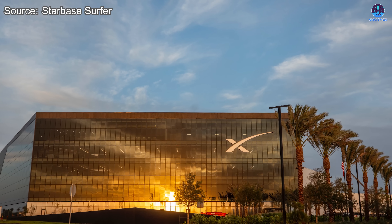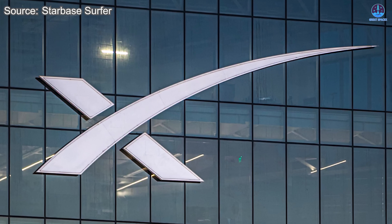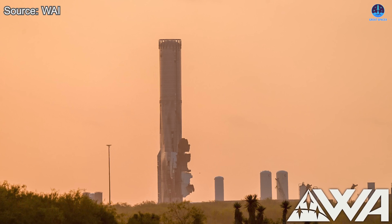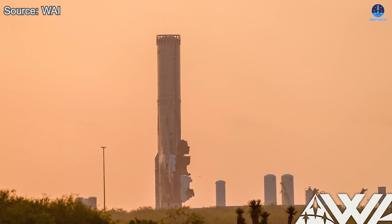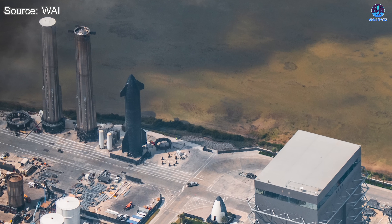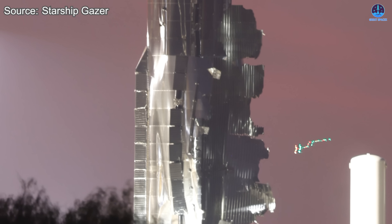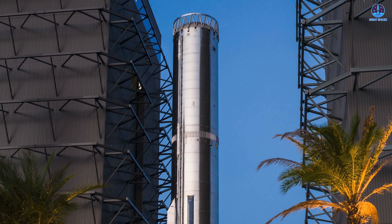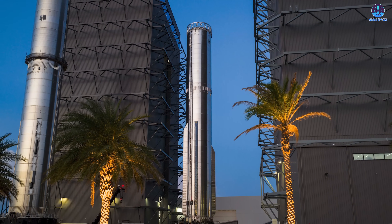Right now, this remains informed speculation based on SpaceX's limited early statements. As the company noted, their teams need time to investigate the exact cause before they can be certain. Regardless of the eventual root cause, the reality is clear: the damage is too severe for B-18 to contribute to any future testing or missions. The booster will need to be transported back to Megabay or possibly the Rocket Garden for evaluation. The lift support equipment was already seen arriving at Massey, which means the process of moving B-18 may begin soon. But with the size of the rupture, the internal deformation, and the condition of the tanks, it's unlikely that this booster can be fully repaired. Replacing such a large structural section or an entire tank stack would be extremely difficult. After supporting the investigation, the booster will likely be retired and scrapped.